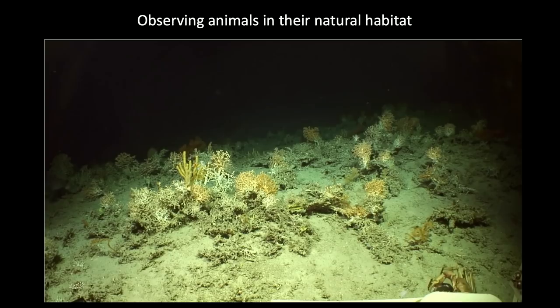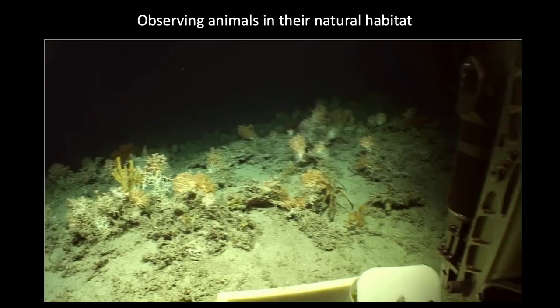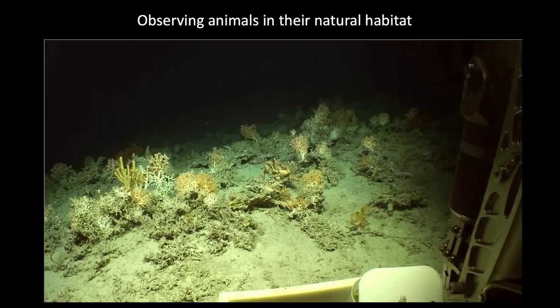Here you can see a cold water coral reef — previously I showed just a thicket, but this is a full reef. These habitats, apart from being very beautiful, are like shallow water coral reefs — really important habitat for lots of other species. You can see a crab going for a stroll through the reef structure. Many organisms use cold water coral reefs as feeding grounds, nursery grounds, and shelter, making them really important to the deep water ecosystem. And again, only really possible to study these areas properly with imagery data — if you trawl through that, you completely destroy it.